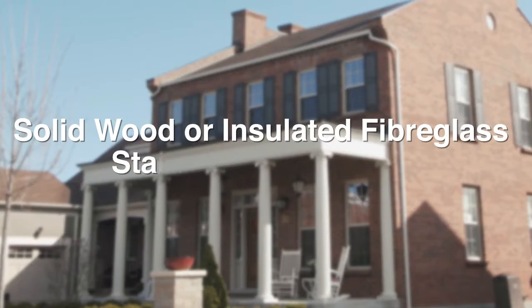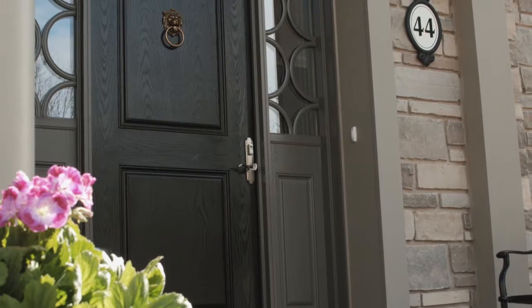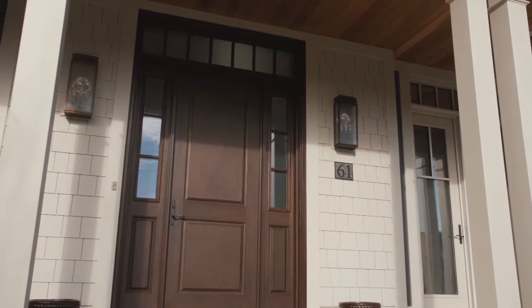The front door of any home should make an individual statement right from the street. Our front doors are either solid wood or insulated fiberglass stainable doors. With solid wood doors, our carpenters can build any style we design to suit the home design, crafted from Spanish cedar, African mahogany, or American oak.